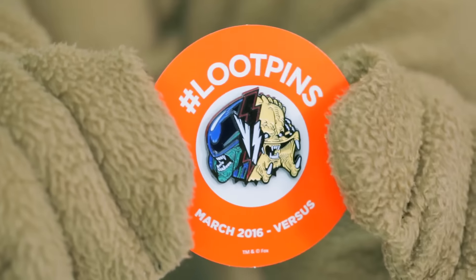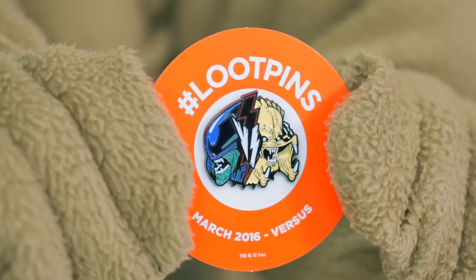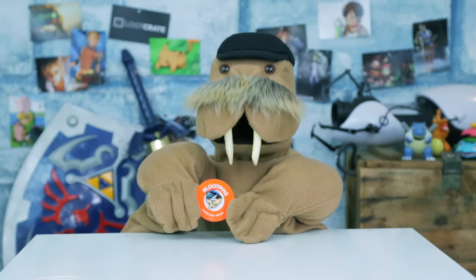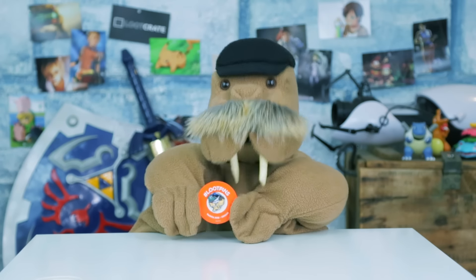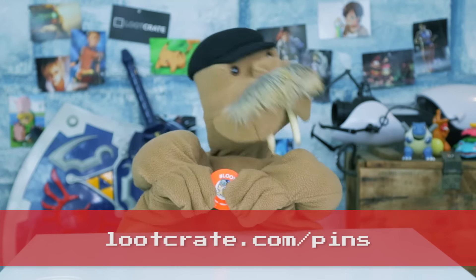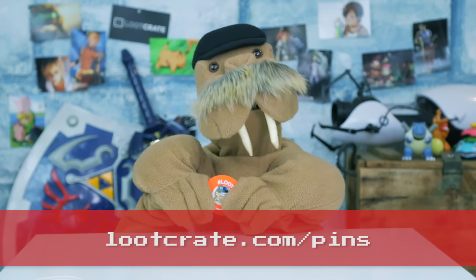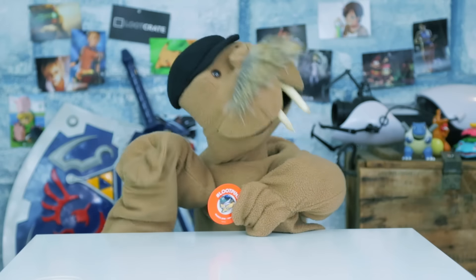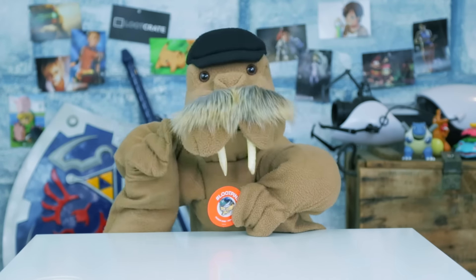And last in the crate, we have this month's Loot Pin, featuring Alien vs. Predator, with a chance of getting a Golden Chase variant! As you can see, mine's not gold, so I didn't win! Don't forget that LootCrate.com/pins will lead you to some bonus digital loot each month, like a complimentary rental courtesy of Voodoo, or for international looters, a code to download a free Alien vs. Predators comic!